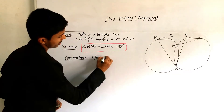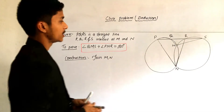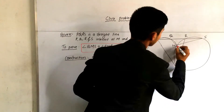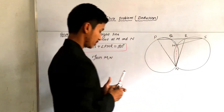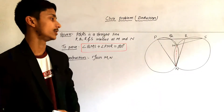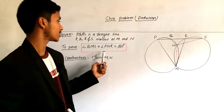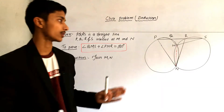Construction: Join MN. We have joined M and N. Now we prove that angle QMS plus angle PNR is equal to 180 degrees.